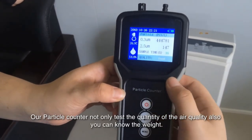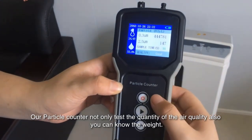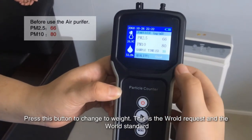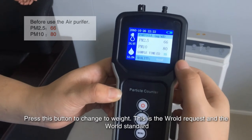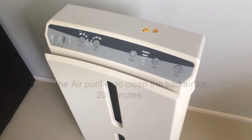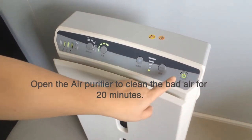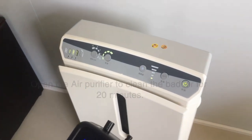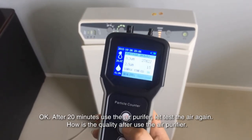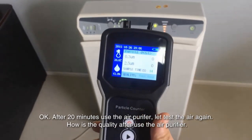Our particle counter not only tests the quantity of the air quality — you can also know the weight. Press this button to change to weight. This is the WHO request and the WHO standard. After 20 minutes of using the air purifier, let's test the air again. How is the quality after using the air purifier?